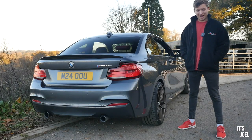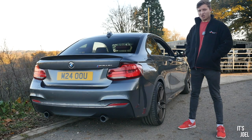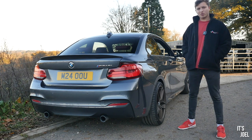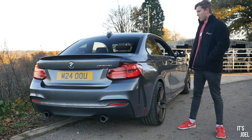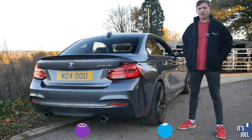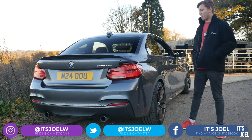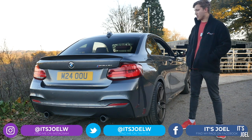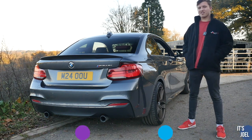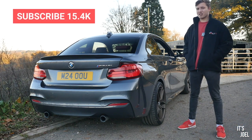Hello everyone and welcome back to the channel. Some time has passed with this car now - I've owned it for a fairly reasonable amount of time and I've been getting lots of questions from you guys on YouTube, Instagram, wherever, just generally asking me about the running costs of this car. There are a lot of different things that go into this but in this video I'm just going to cover the main stuff.